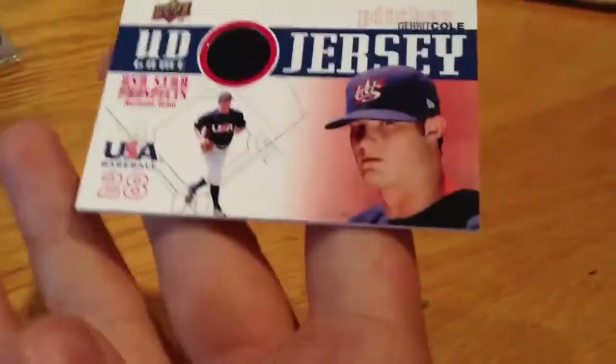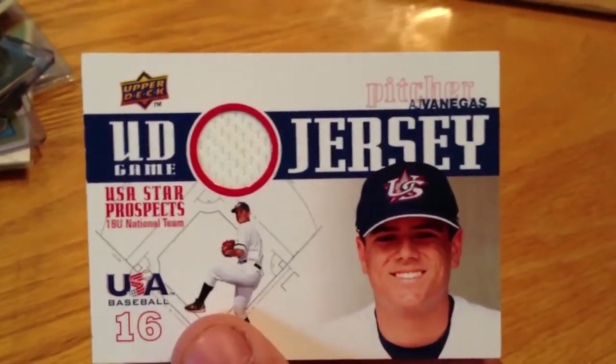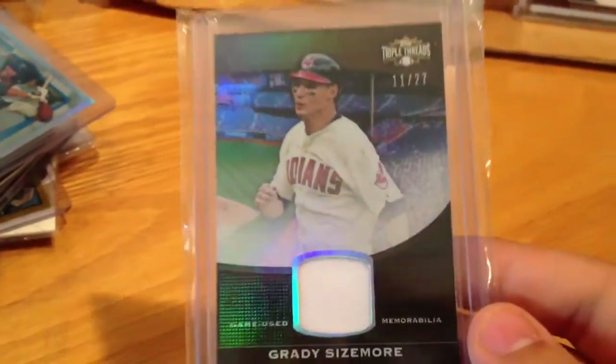Garrett Cole, pretty good prospect — jersey card from his Team USA. Venegas, or however you say his name, jersey card. Eric Thames refractor out of 799. And Grady Sizemore triple threads jersey out of 27.